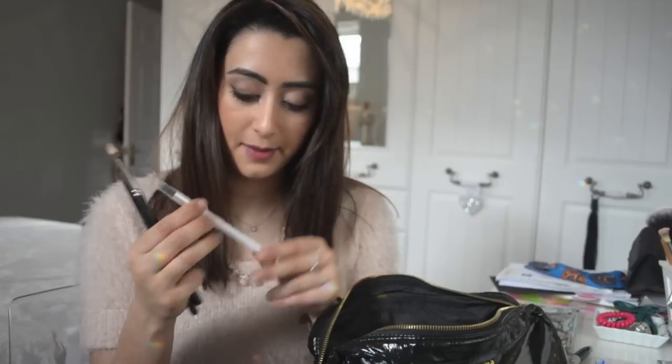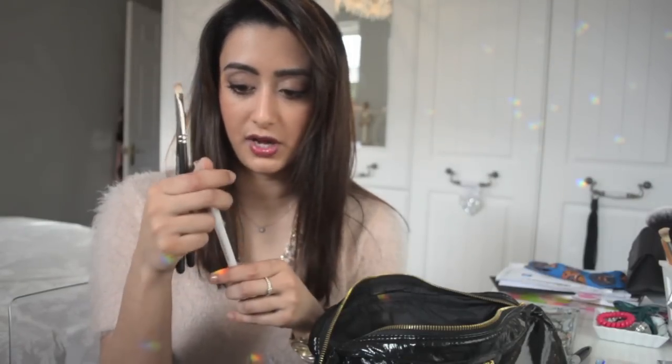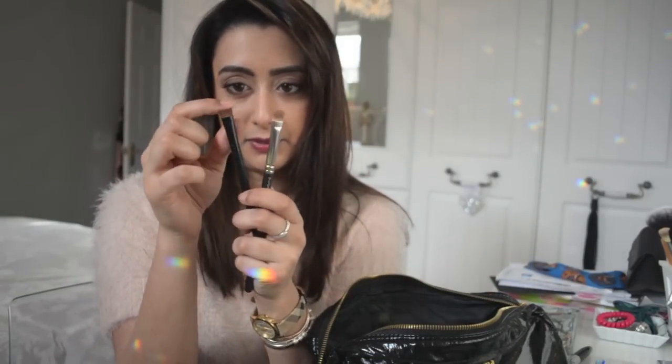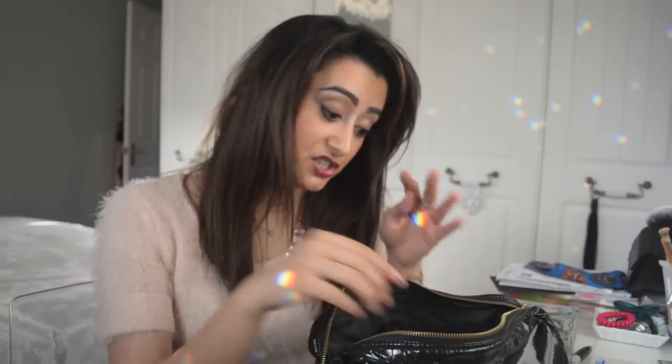I'm also taking this Sonia Kashuk blending brush — it's not very domed but shorter, and great for crease work. Then two more eyeshadow brushes: a slightly fluffy one by Gosh and the MAC 220, which is a flatter eyeshadow brush. The one that dropped was the Sigma Blending E25, which is fluffier and versatile. I probably wouldn't take this many brushes for just a four to five day trip, but I need to do special looks.